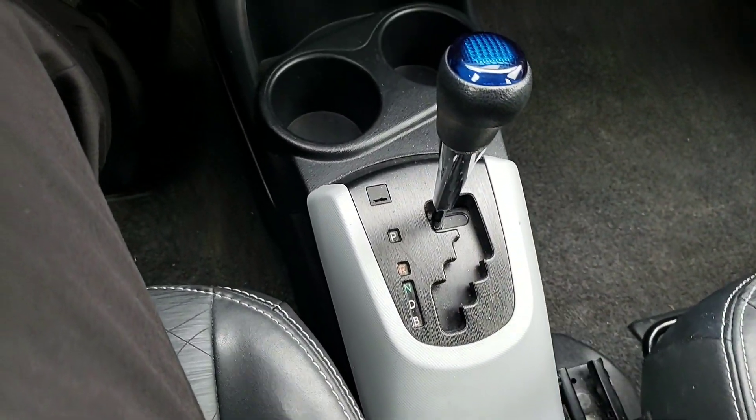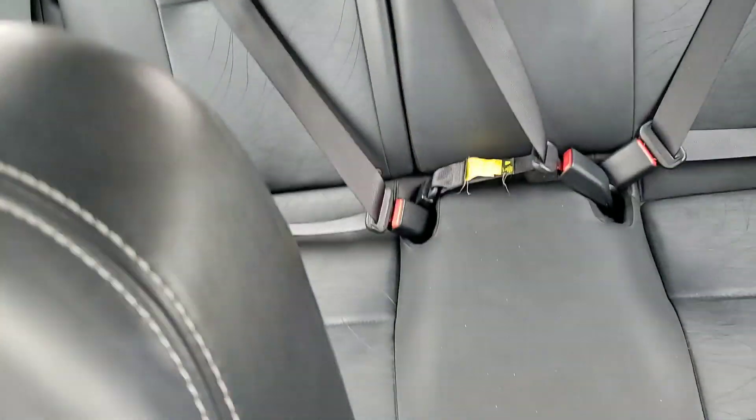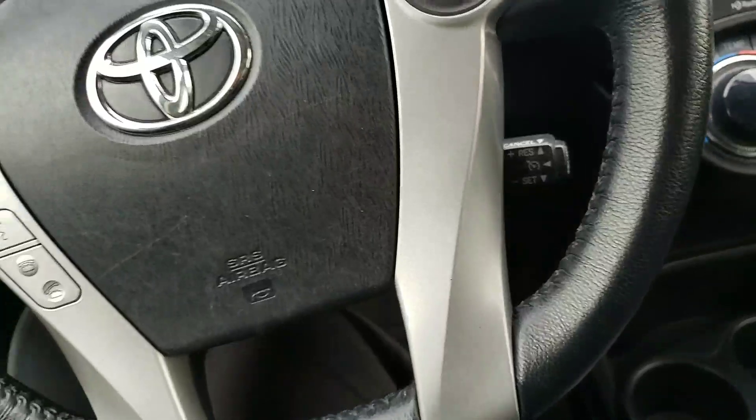You get tons of space in the back seat as well — you can comfortably fit five passengers in this vehicle. Let's go ahead and take a closer look at the trunk space.